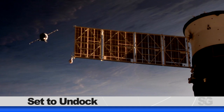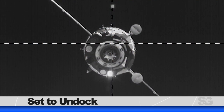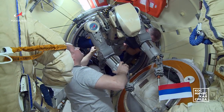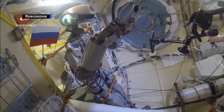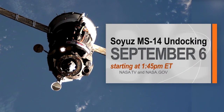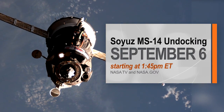An uncrewed Soyuz spacecraft is set to undock from the International Space Station after its short stay aboard. After just 11 days aboard the orbiting laboratory, the Soyuz MS-14 is set to undock and return to Earth for a parachute-assisted landing in Kazakhstan. Inside will be Russian cargo and an experimental humanoid robot, SkyBot F850. Watch the craft undock from the station live on NASA TV. No views will be provided for the uncrewed vehicle's landing.